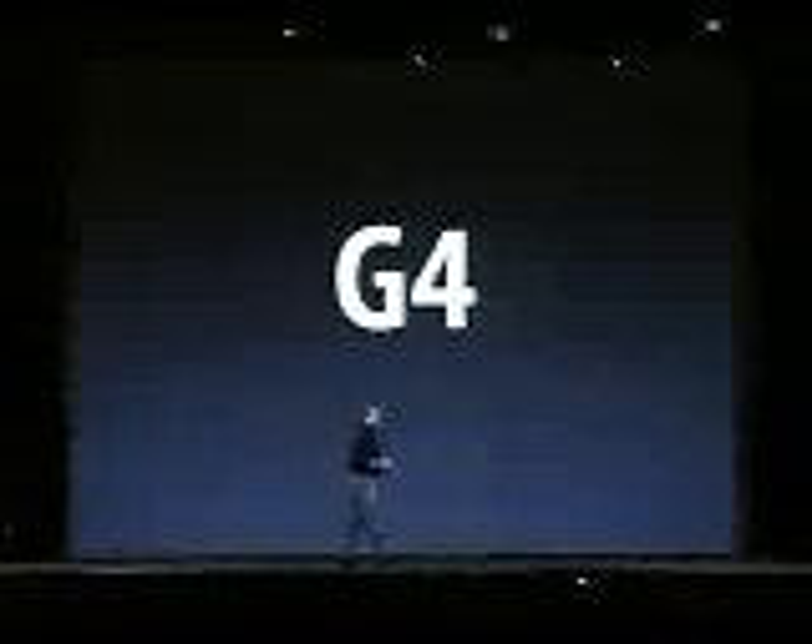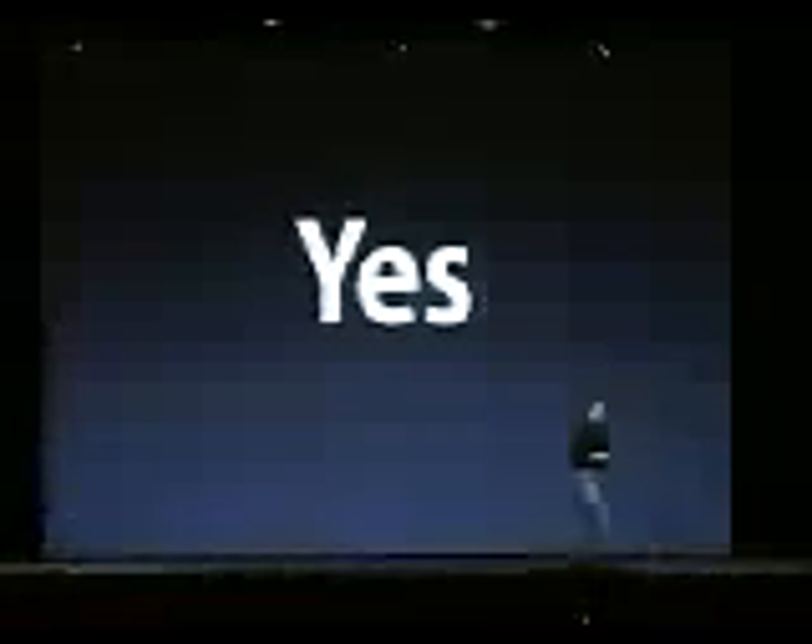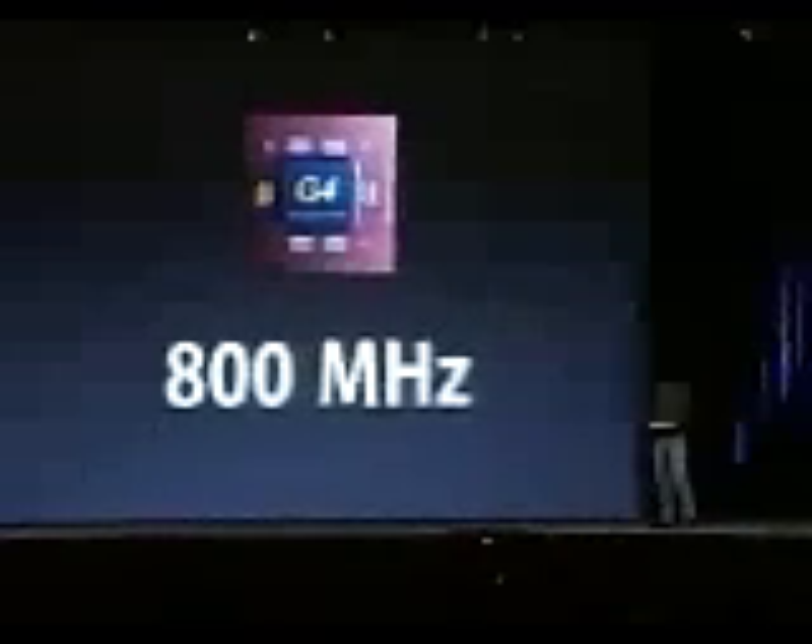The second loudest request from our customers: put a G4 in it, with the velocity engine. And we said yes. Every new iMac has a G4 in it running at 700 megahertz or 800 megahertz. This speeds up every single one of our digital hub applications. In iMovie, creating transitions and effects goes much faster. In iTunes, you rip and burn CDs faster. iDVD isn't even possible without a G4 because you need it to compress video into MPEG-2, the standard for DVDs. And in iPhoto, everything goes faster. The G4 helps all of these apps.